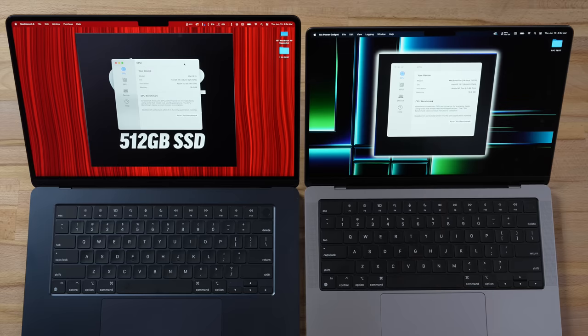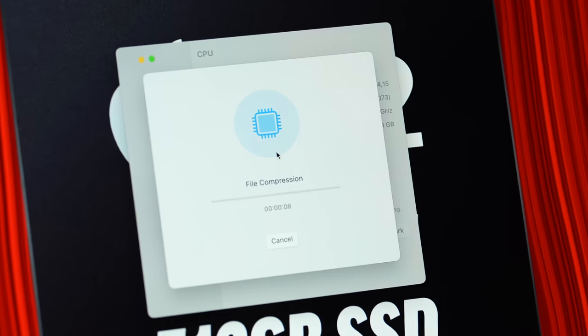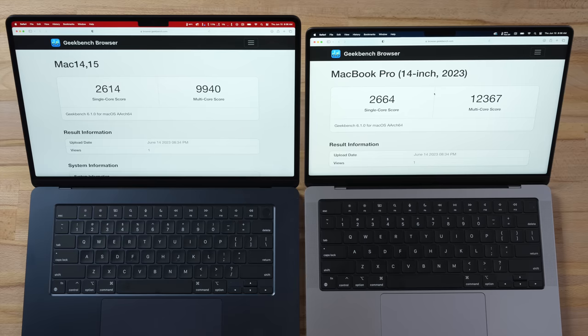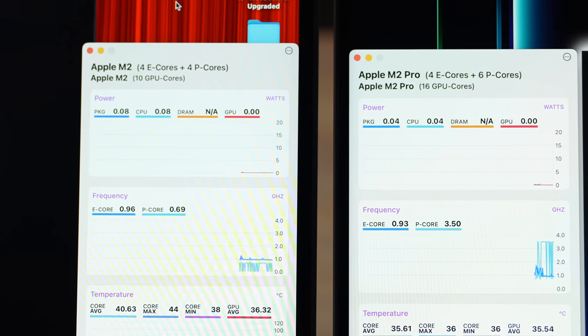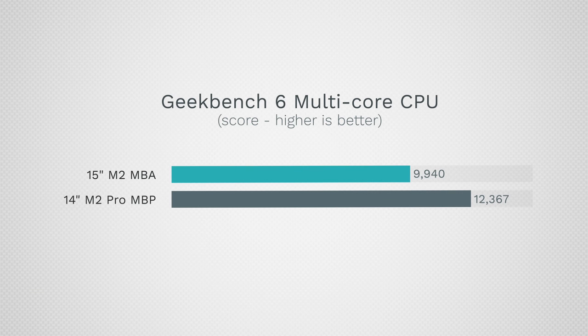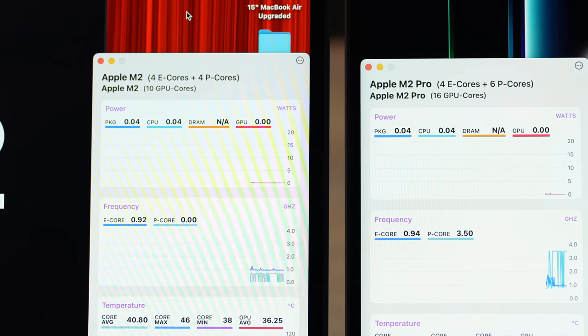For CPU performance we have the M2 vs. the M2 Pro — eight cores vs. ten. Single-core scores are practically within margin of error since the clock speeds and performance cores are the same, but multi-core score is 9,900 vs. 12,300 — a difference of just over 24%, which makes sense because the Pro has six performance cores instead of four.